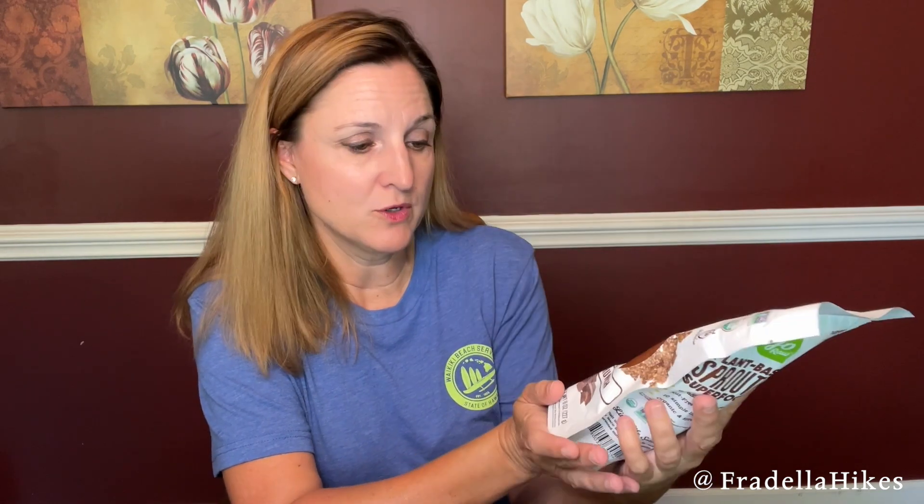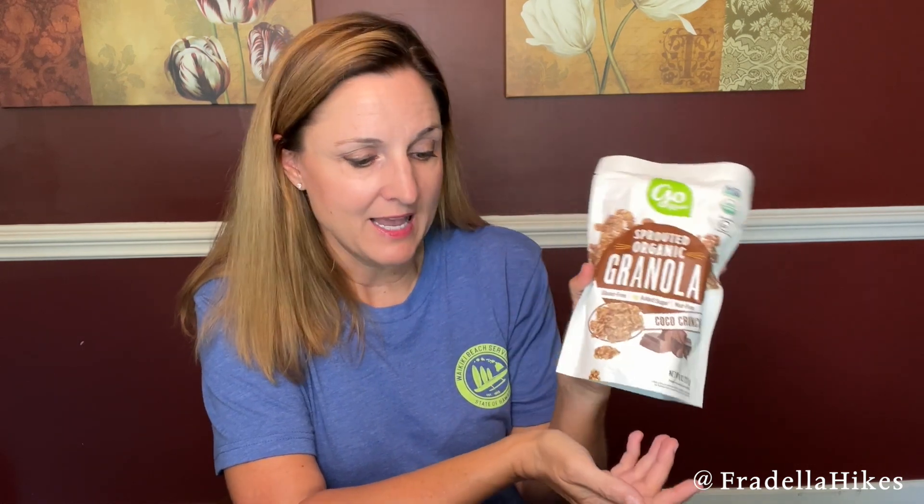The last item was actually a free gift. When I placed my order I had a choice of about 10 items to choose from for a free gift, so I chose this sprouted organic granola in cocoa crunch. Another item to put in my hiking pack — and that was everything in this Thrive Market order.